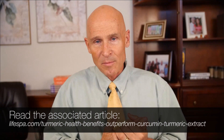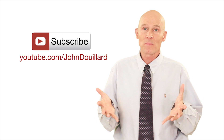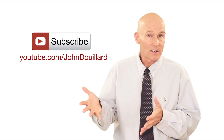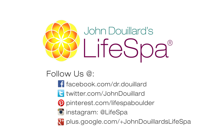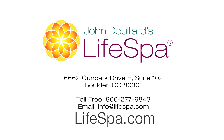Thanks for listening. I'm Dr. John DeYart. If you liked this video and our content here at LiveSpa, you can subscribe to our YouTube channel at youtube.com/JohnDeYart and get this valuable content every week. This recording is brought to you by LiveSpa, where ancient Ayurvedic wisdom meets modern science. Get access to free health video newsletters by Dr. John at LiveSpa.com.